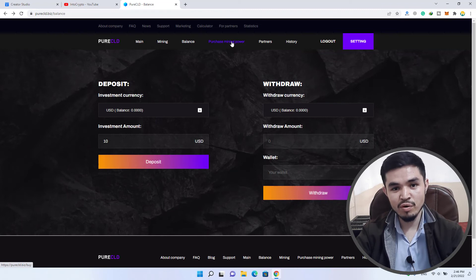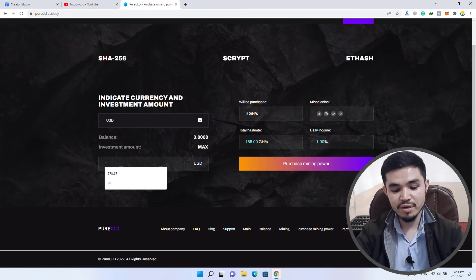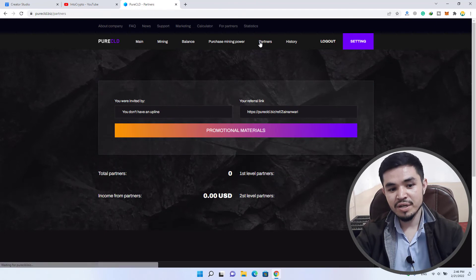To purchase mining power, once you have transferred funds to this website, click on 'Purchase Mining Power.' Here you can select the currency and investment amount. For example, if you invest $10, the hash rate increases to 333 gigahash, and the total hash rate will be 498 gigahash combined with the existing 156.